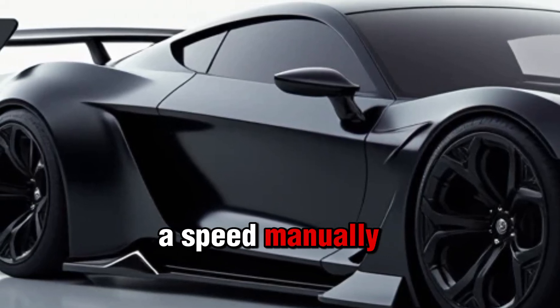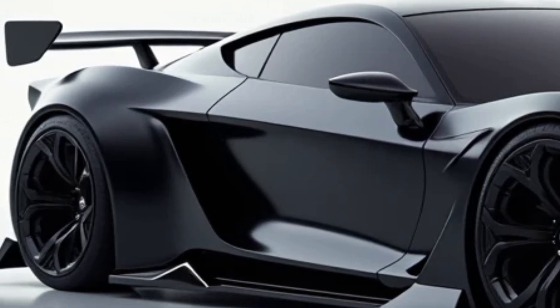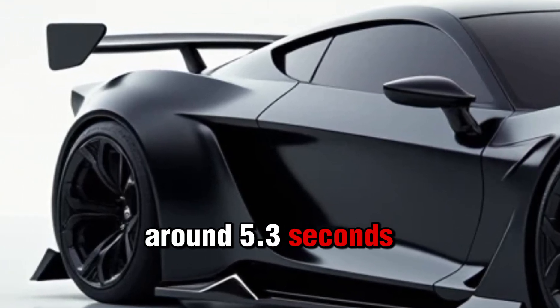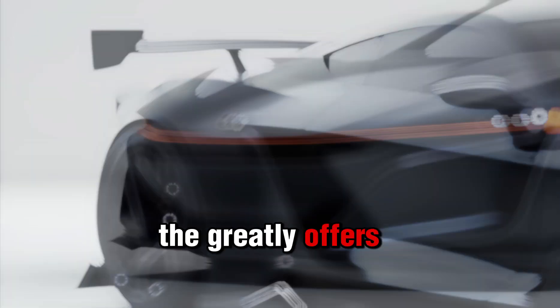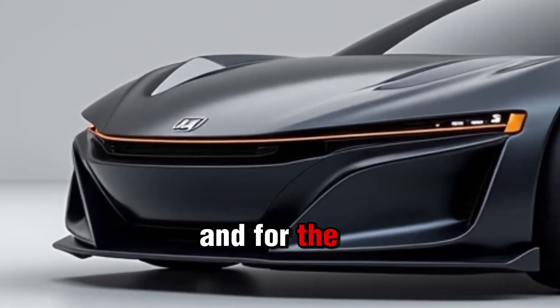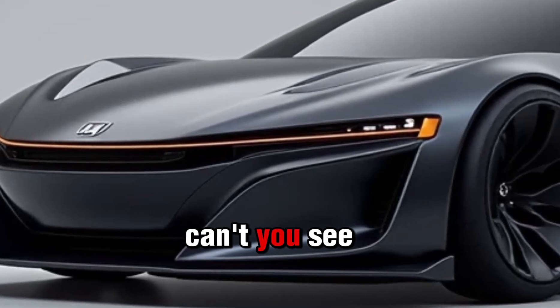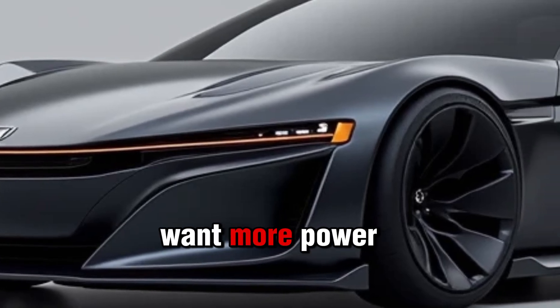Performance-wise, this thing is a beast. It goes from 0 to 60 in around 5.3 seconds, and with Honda's tuned suspension, the Prelude offers excellent handling and cornering capabilities. The car just grips the road and gives you a super responsive feel behind the wheel.